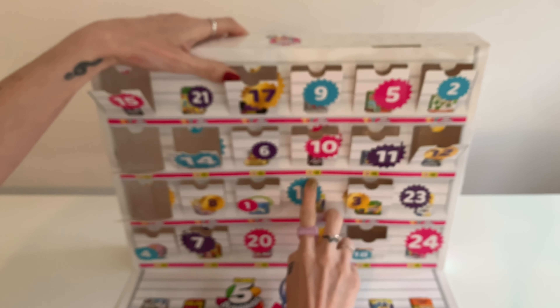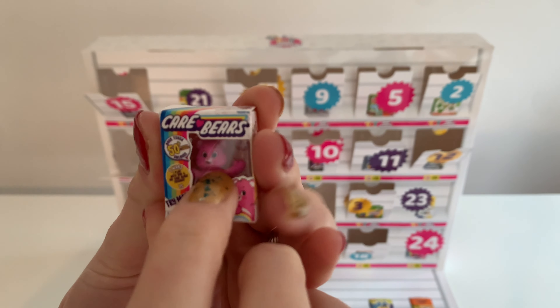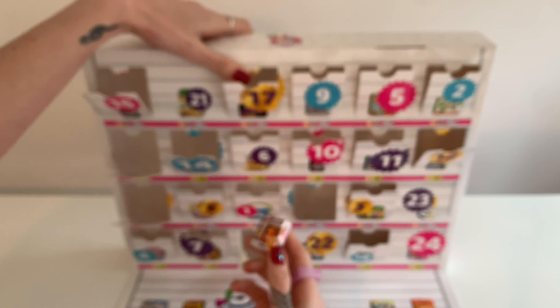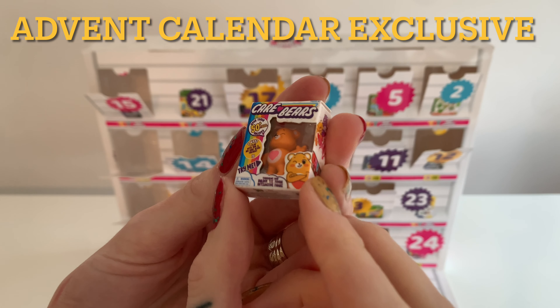Number 19 — look at the Care Bear, I love it. It's got the little 'try me'. I would try it, but I don't think it will work. Another Care Bear, you guys — I really like having things from the same set. This one's so sweet as well.